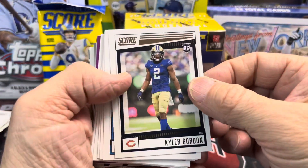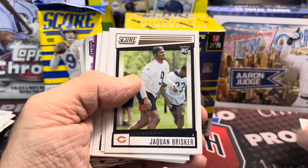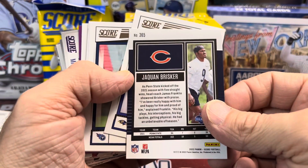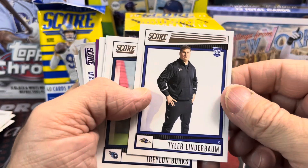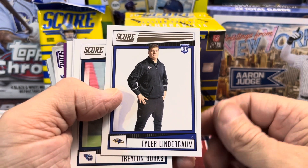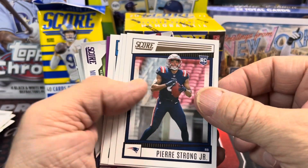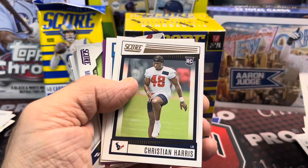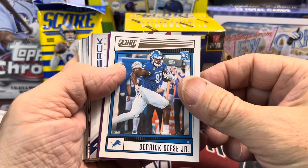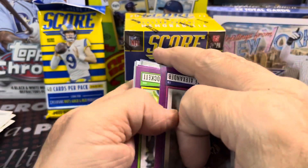Now the other rookies — Kyler Gordon. There he is, Aiden Hutchinson. Brisker — I think he made an interception in the Monday night game. And this one is one of the classic cards out of the set: Tyler Linderbaum in his warm-up uniform. Pierre Strong — not the Patriot we're looking for. And here we have a Derek Deese Jr.